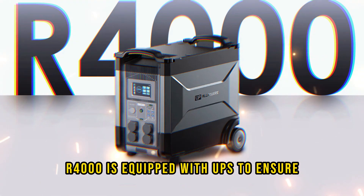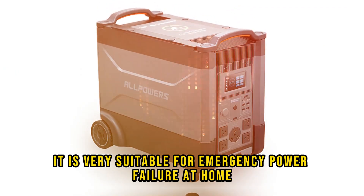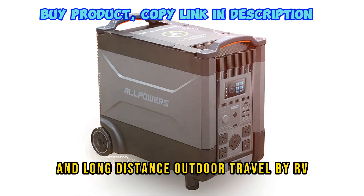The R4000 is equipped with UPS to ensure safe operation of devices like CPAP machines and computers. It is very suitable for emergency power failure at home and long-distance outdoor travel by RV.